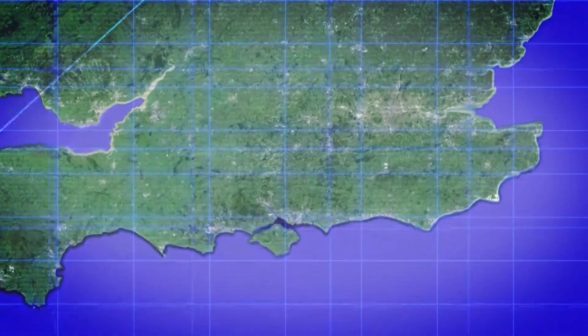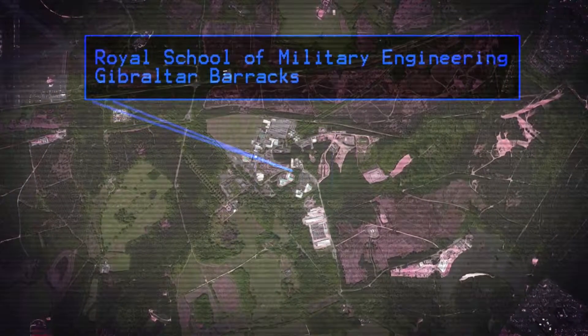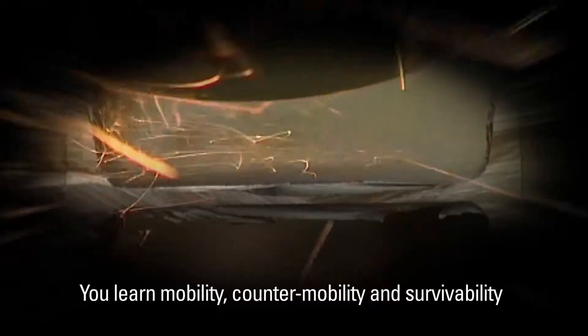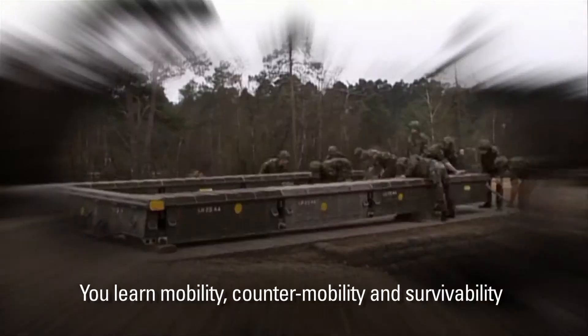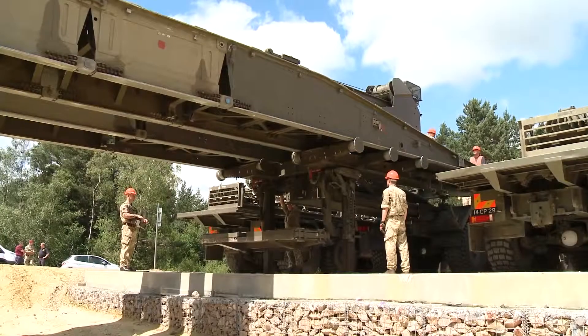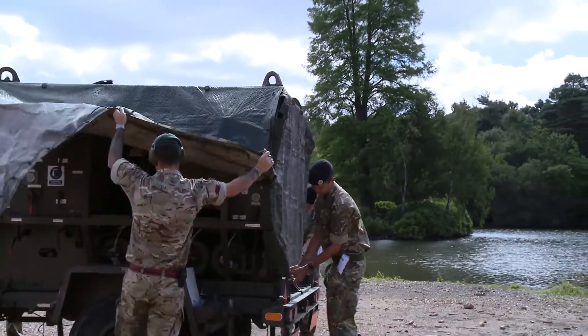Next in your training, you'll be taught combat engineering at Minley in Surrey. Here you'll learn what it is to be a sapper, and we'll show you the key skills of the combat engineer: construction, bridging, and demolition. You get to do some really cool things like build bridges and blow them up — that was one of my favorite bits of training. You're pretty much outside every day. It's a hard course, but in the end it's something really to be proud of.